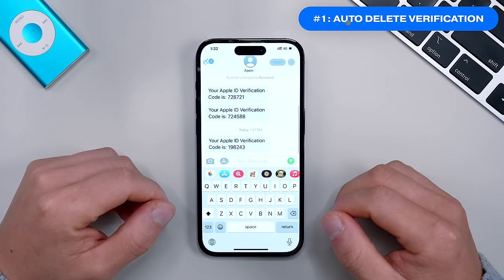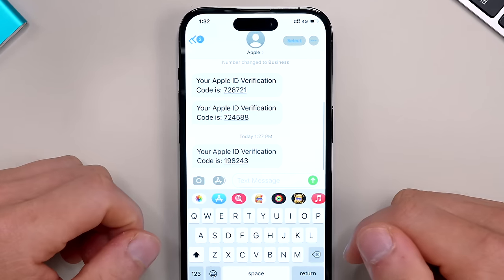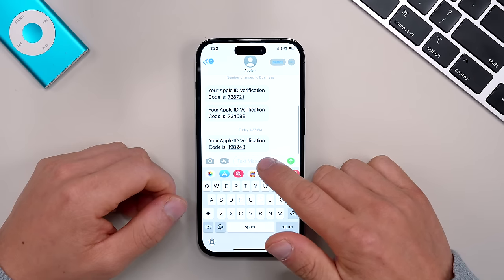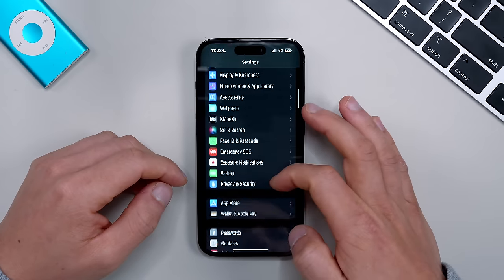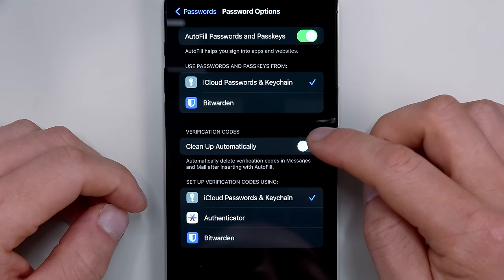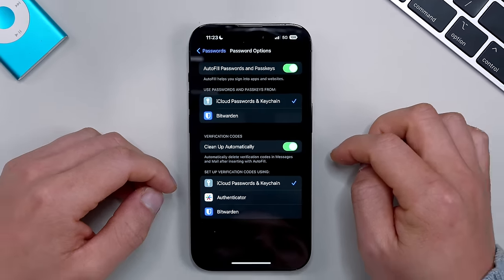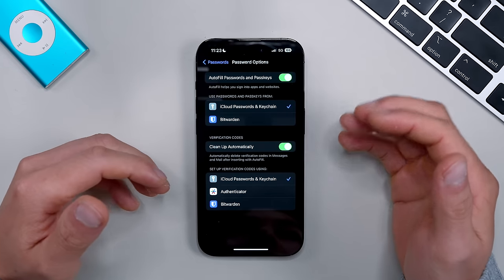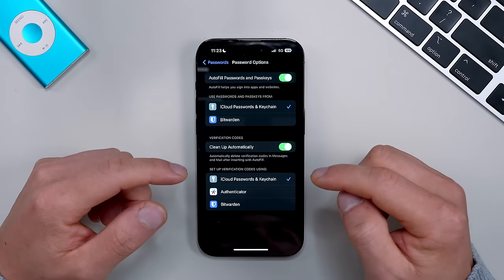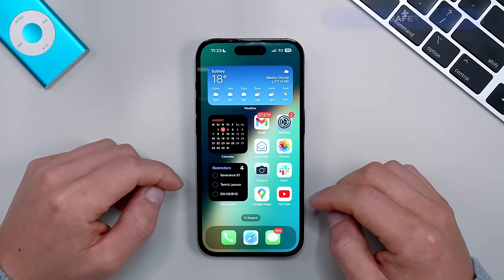The very first helpful setting to turn on is auto-delete verification codes — you know, the number codes you get to log into platforms. Your iPhone can now auto-delete them as soon as the verification code has been used. To turn this on, go into Settings, scroll down to Passwords, click Password Options, and you'll see the new option: 'Verification Codes — Clean Up Automatically.' Switch that on and now the codes will automatically delete from both your text messages and emails.